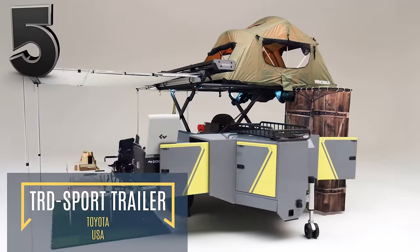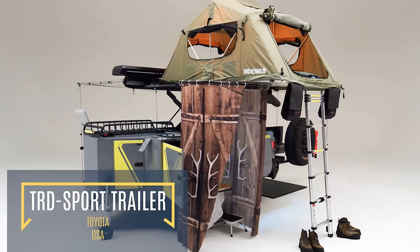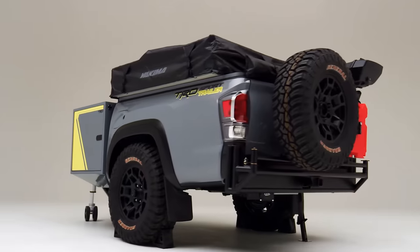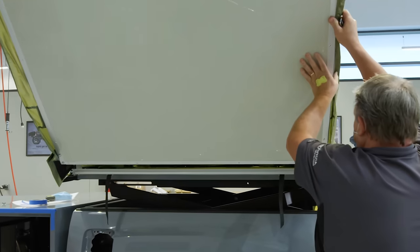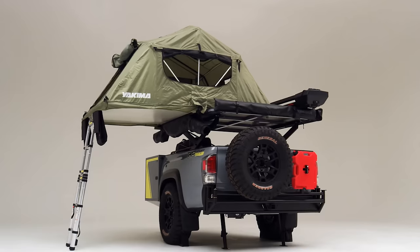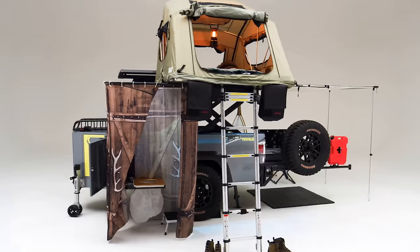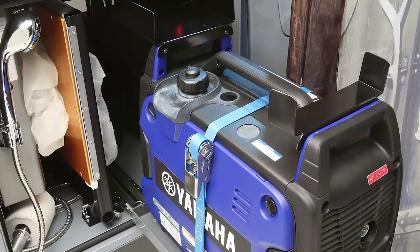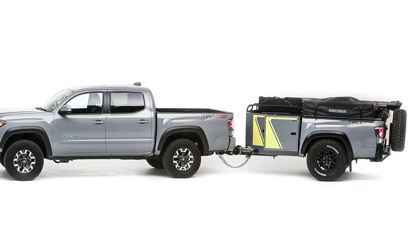Next up, we have the TRD Sport Trailer. Toyota's camper trailer has everything you could possibly need for a camping trip, all tightly packed into a small trailer that won't take up much space back home. Marketed as a mobile base camp, this purpose-built camper trailer can be deployed far faster than conventional camping solutions. The TRD Sport Trailer features a scissor lift that elevates a rigid platform into the air, which can support the four-person tent included. Other features include a custom-built toilet, a refrigerator, a water heater, a shower, and a generator. This trailer can be attached to your tow bar in minutes, making it perfect for a last-minute camping trip.